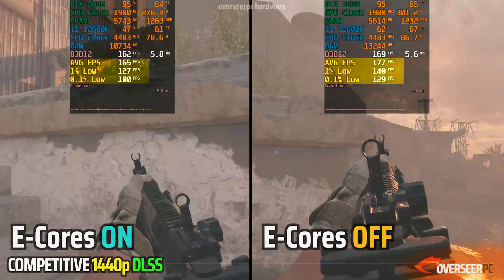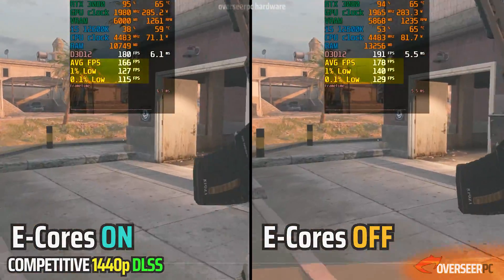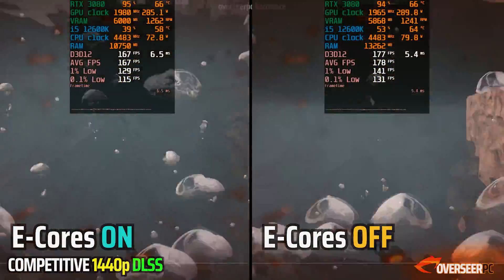If you look at this one closely, we are comparing e-cores turned on and e-cores turned off, and you can see that having e-cores turned off is actually better for Call of Duty. So we're going to continue with that setting.